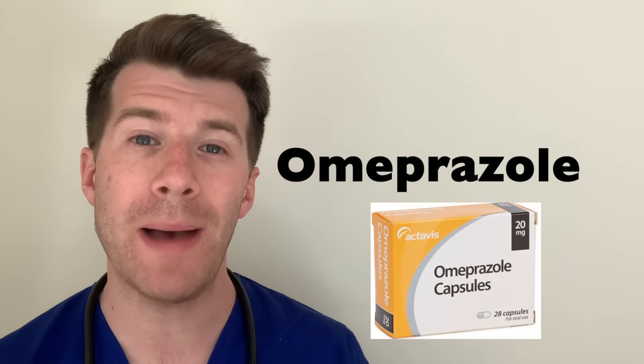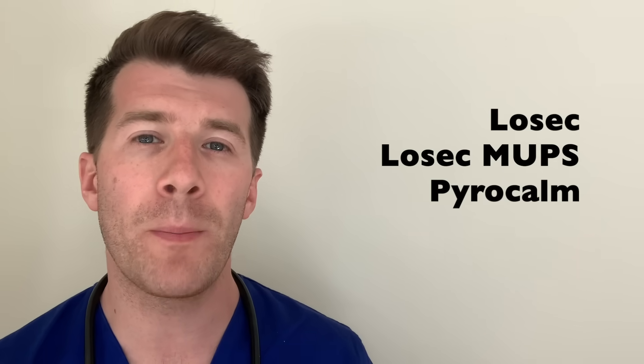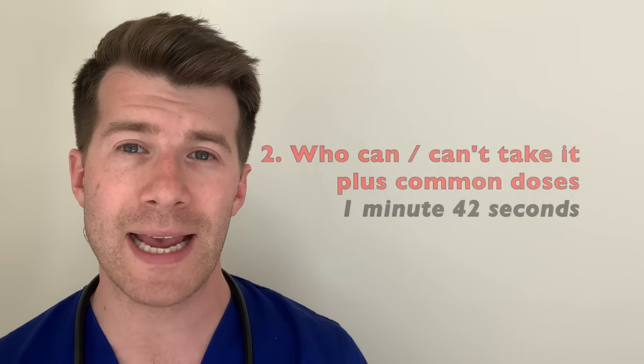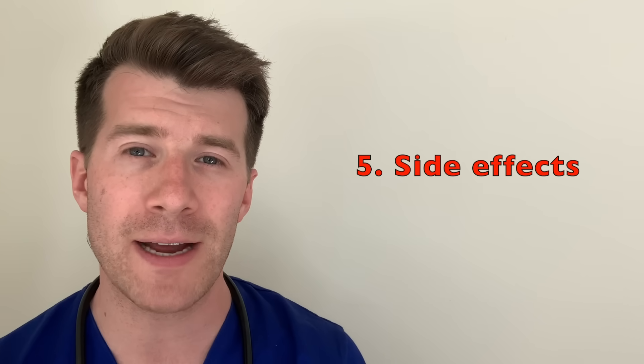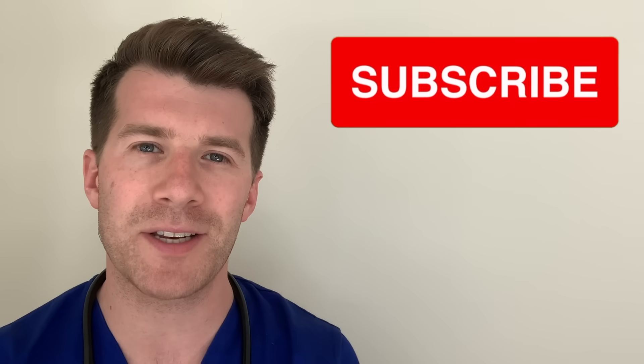Hi, welcome back to Dr O'Donovan Medicine Made Easy. In today's video we're going to be covering everything you need to know about a medication called Omeprazole. We're going to cover a brief overview of Omeprazole, who can and can't take it and the common doses, how and when to take the medication, what to do if you forget a dose or want to stop, the potential side effects, and common questions such as can you take it with alcohol and what to do if you're pregnant. Please remember to subscribe to the channel if you haven't done so already.